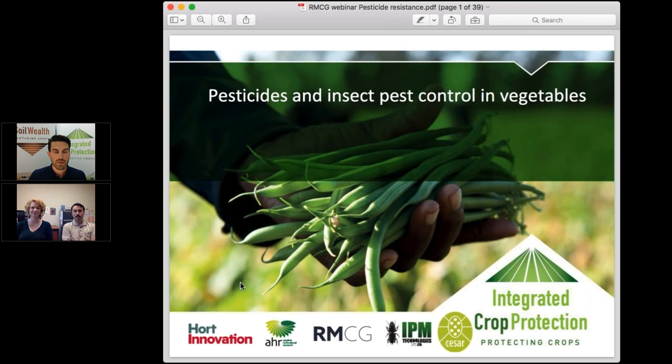Welcome everyone to this afternoon's webinar on pesticides and insect pest control in vegetables. My name is Carl Larson from RMCG, one of the delivery partners along with AHR in the integrated crop protection and soil wealth projects nationally in the veg industry, funded by Hort Innovation with the veg levy and co-contribution from the Australian government. We're lucky today to be joined by Siobhan de Liddle and James Mano from CSER, deputising for Paul Yamina who unfortunately couldn't join us today.